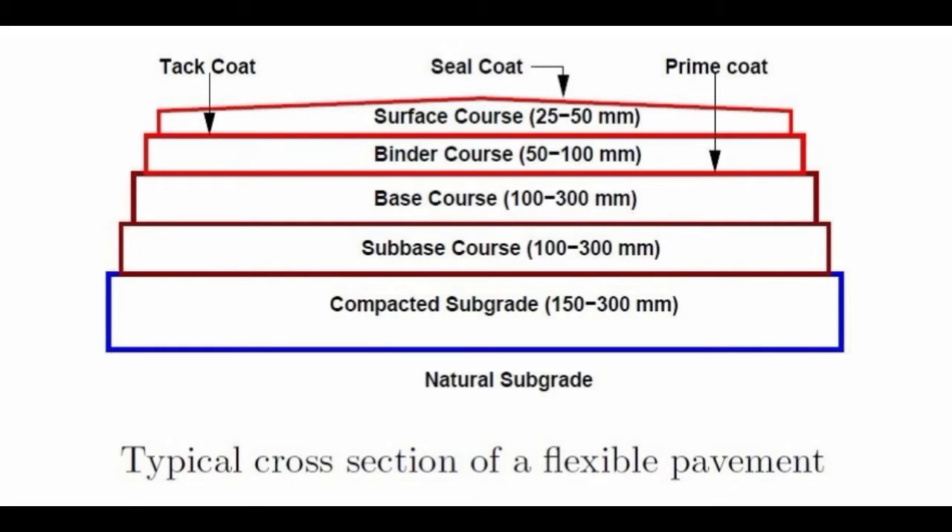We have also conducted several other tests to check in which construction fields our material can be used. We found that our material can be successfully used in pavements as a sub-base layer, as Coal Washery Rejects can absorb all vehicle loads as well as vibratory loads effectively.